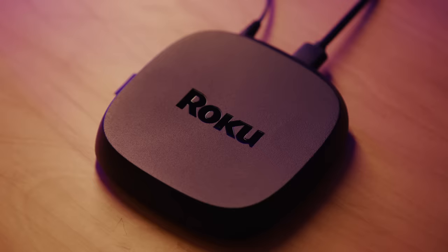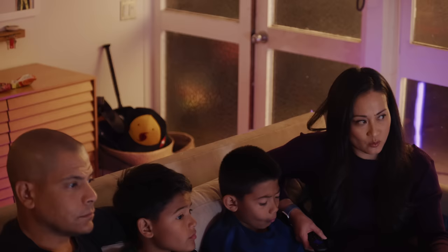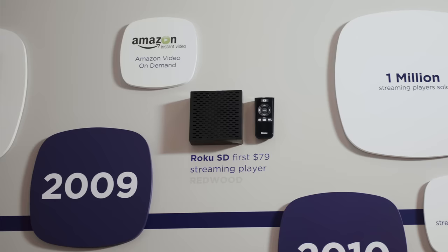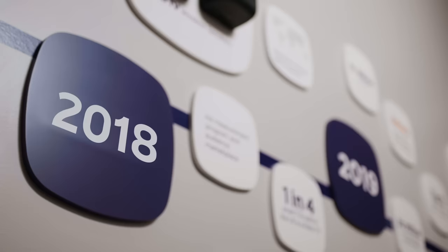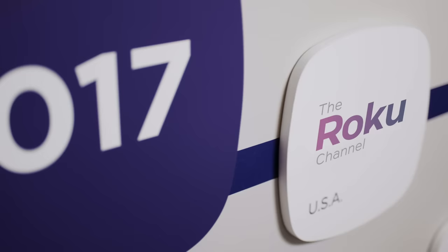Roku sits in the living room. You basically just take the Roku, plug it in, and you know exactly how to use it. If a family is at their home in their living room and they want to watch a show or a movie, we want to make that really easy. We started out building players and then moved into TVs over time. 2017 and 2018 is when Roku really moved from being only a hardware company to providing content as well, with the launch of the Roku Channel.